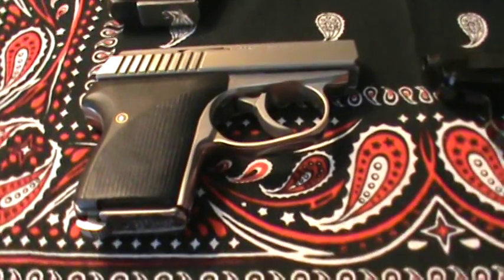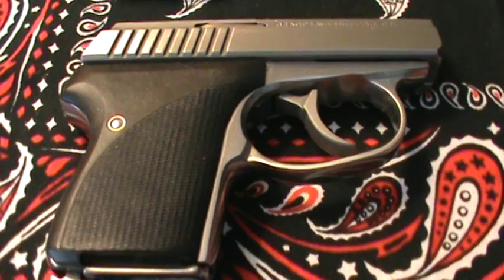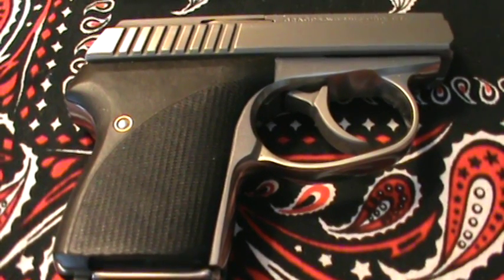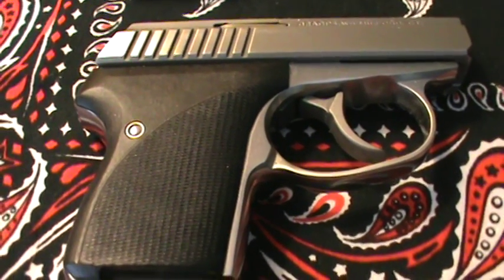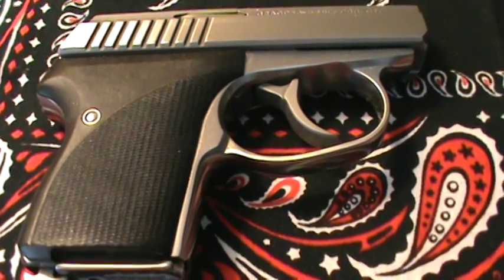The first one here I'd like to showcase is the LWC Camp. This one is in .32 caliber. This is my primary everyday concealed carry piece. Real beautiful little gun, real teeny tiny — the smallest semi-auto, I believe, that's being produced.